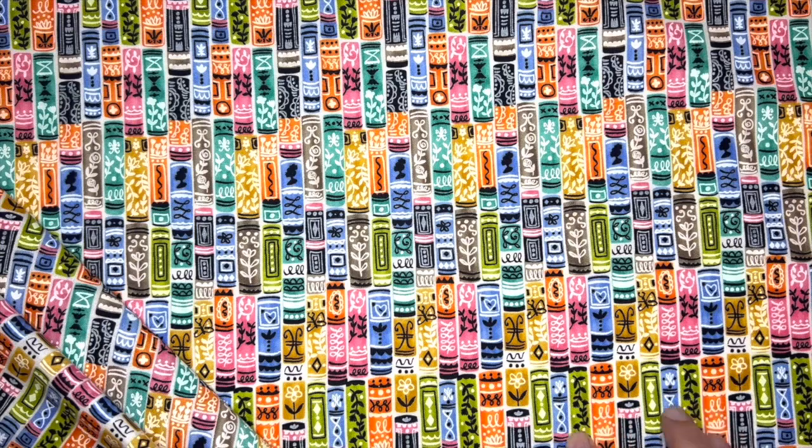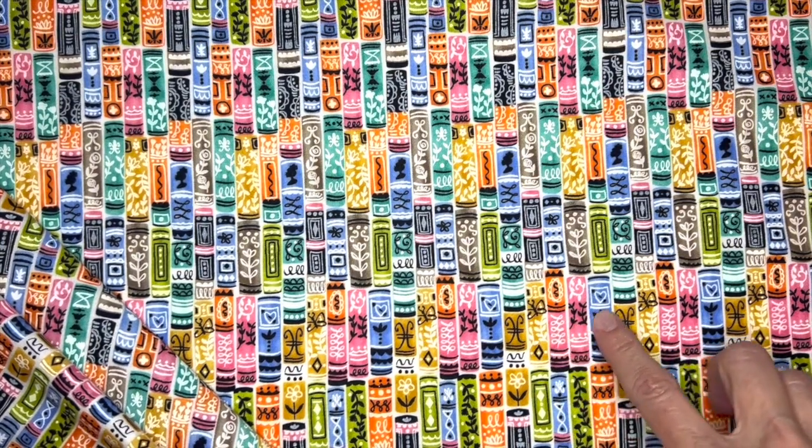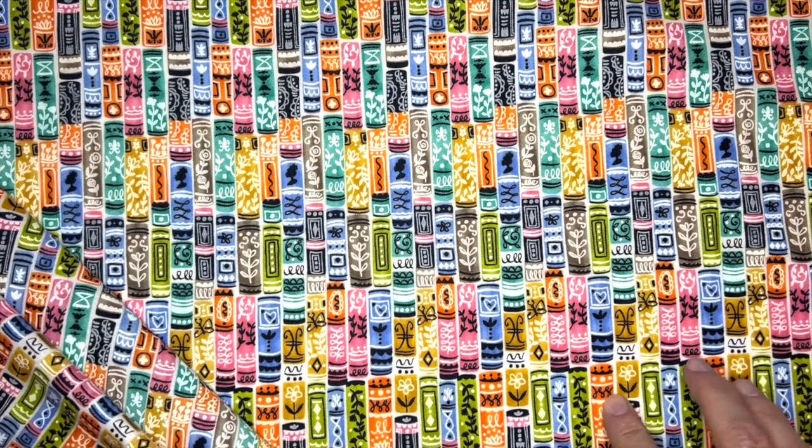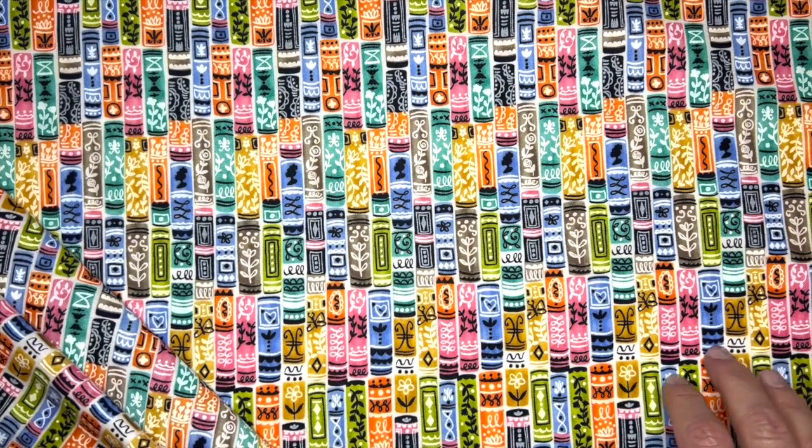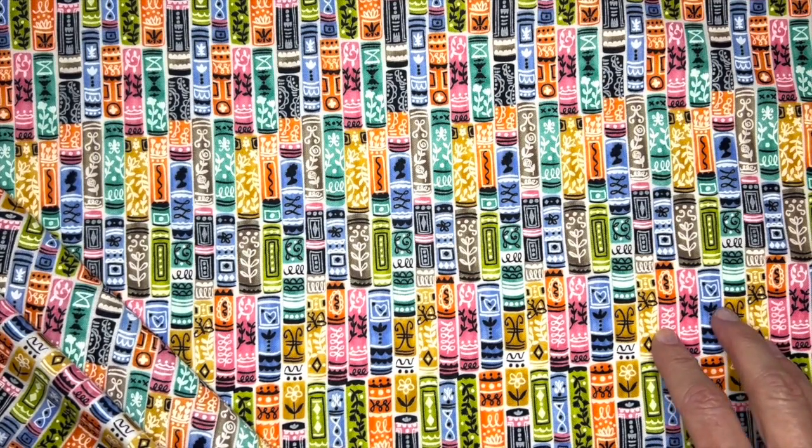Here we have bookshelves and I've included a lot of detail of floral and stripes and just some decorative line work along the spine of the books. And I think this is just a really fun, bright, colorful stripe and it would make a great border.